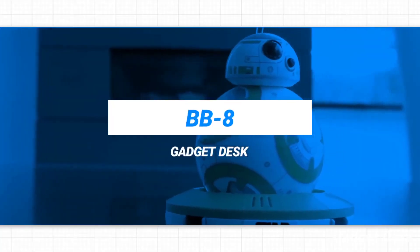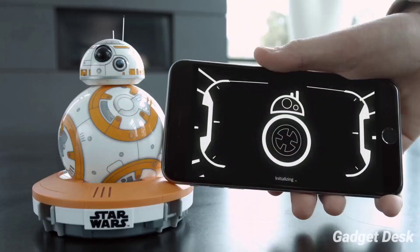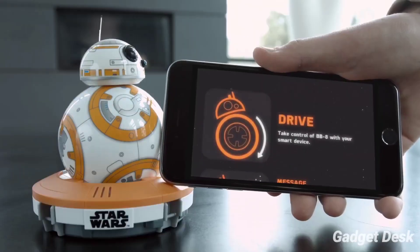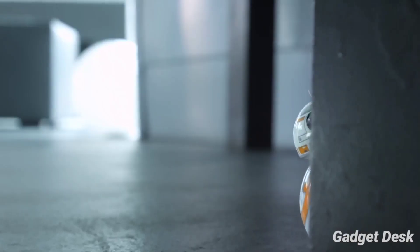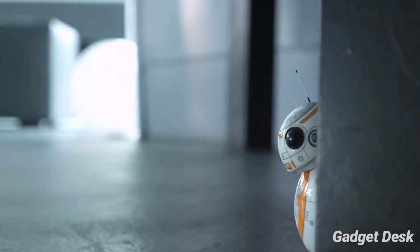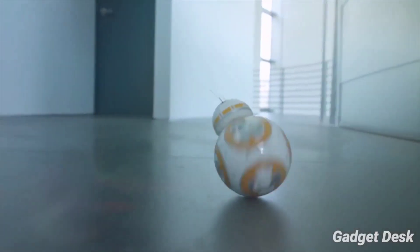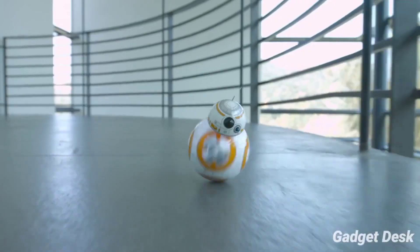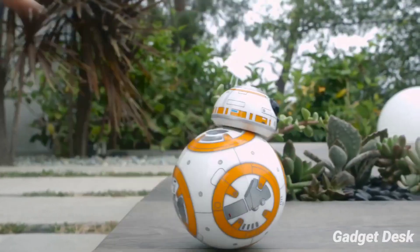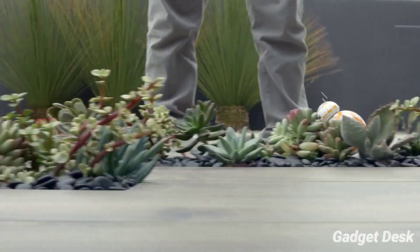BB-8. Over the years, the magic of Star Wars has always lived on screen and in our imaginations. Now, thanks to advancements in technology, it's possible to bring a new part of Star Wars: The Force Awakens into our home. Meet BB-8 — it's an app-enabled droid that's as authentic as it is advanced.